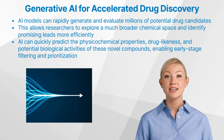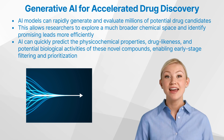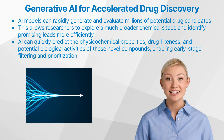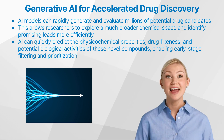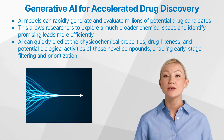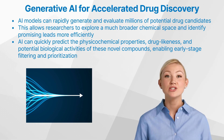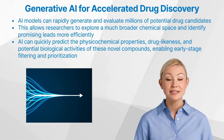But how is this accelerating the drug discovery process? The integration of generative AI into the drug discovery workflow can significantly accelerate the process in several ways. First, these models can rapidly generate and evaluate millions of potential drug candidates, far exceeding the throughput of traditional human-driven approaches. This allows researchers to explore a much broader chemical space and identify promising leads more efficiently.